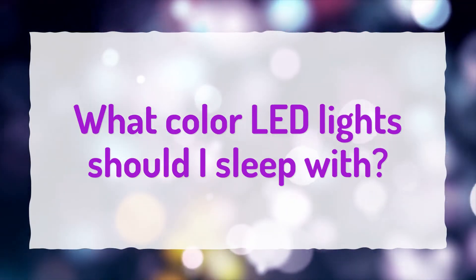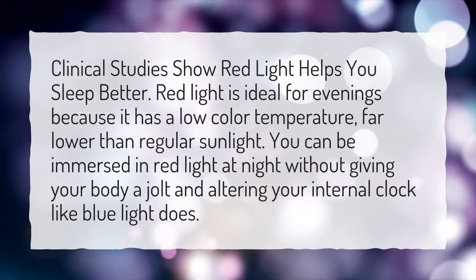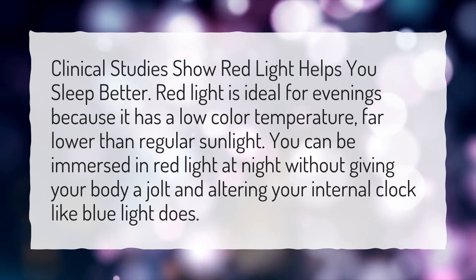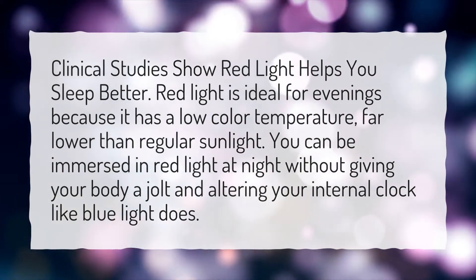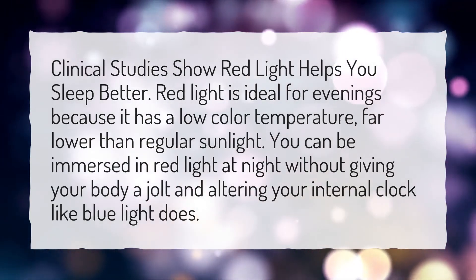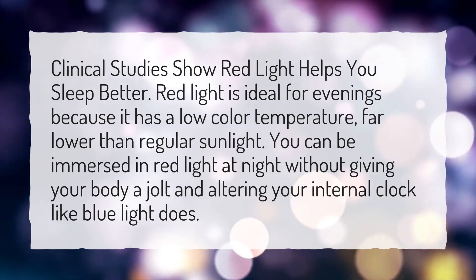What color LED lights should I sleep with? Clinical studies show red light helps you sleep better. Red light is ideal for evenings because it has a low color temperature, far lower than regular sunlight. You can be immersed in red light at night without giving your body a jolt and altering your internal clock like blue light does.